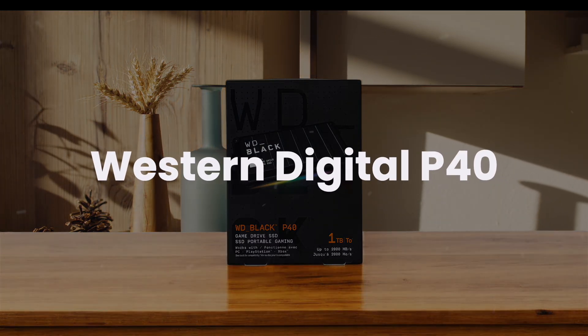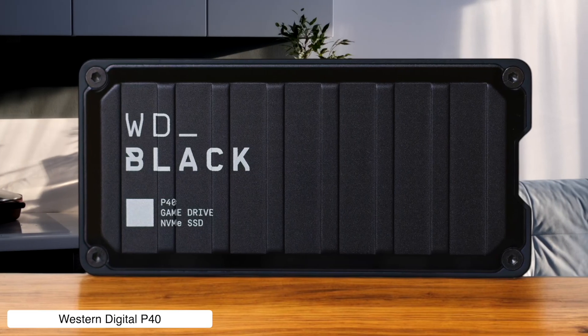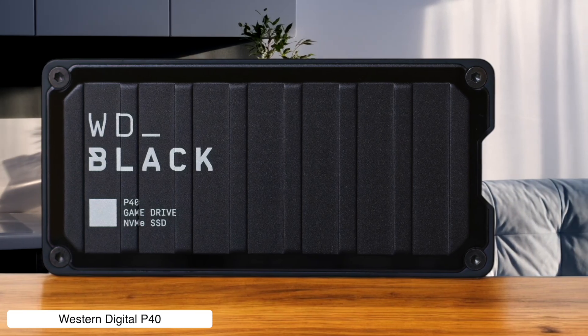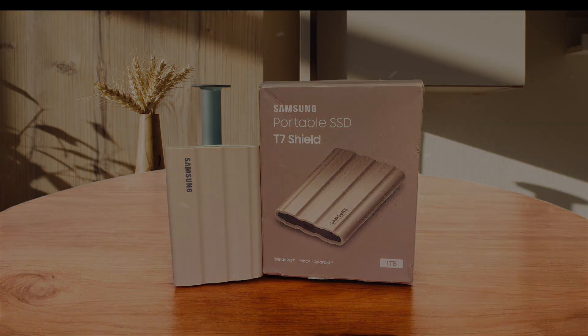Western Digital P40. The P40 is fast at 2000 MB per second, compact, and even has RGB lighting — because why not make your SSD look like a gaming rig? But beware: its write speeds drop off after 5 GB of transfer, so it's more sprint than marathon. Would I buy it? Yes. It's affordable, relatively, and stylish. Just don't expect it to keep up with heavy workloads.